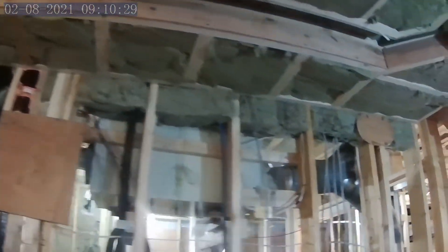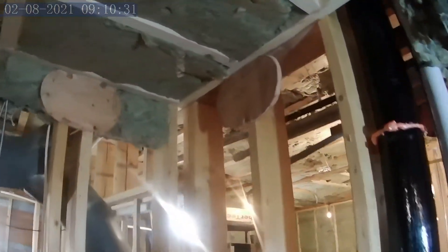If we go above the insulation level, you can see that it's much louder up here.